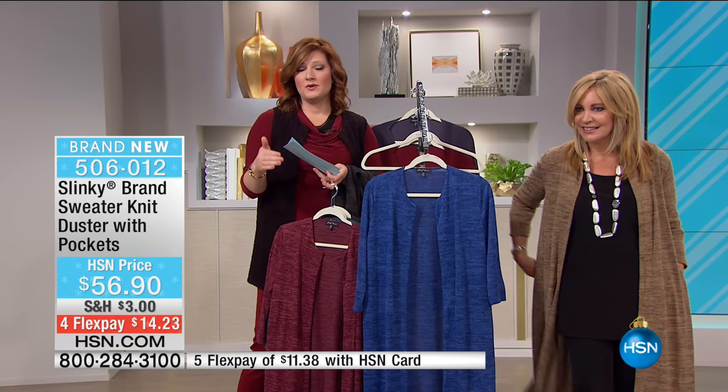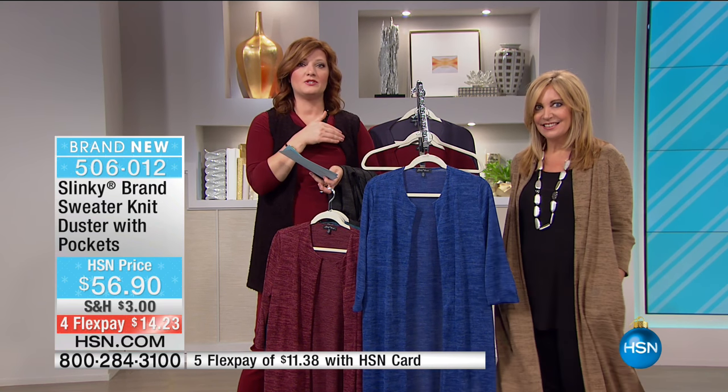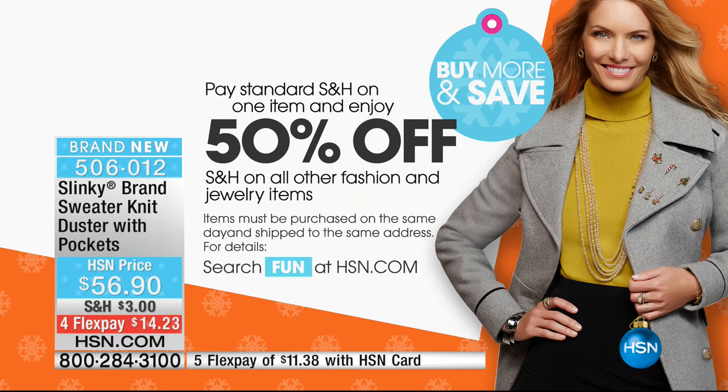If you've been shopping with us since last hour, we started at 10 AM this morning on the East Coast, we have buy more and save. So if you've already purchased one fashion item, you get half-price shipping and handling - your shipping would be $1.50 after each additional piece. A lot of you have been buying more than one piece because the values are so great this morning.